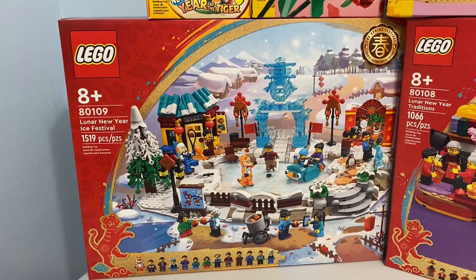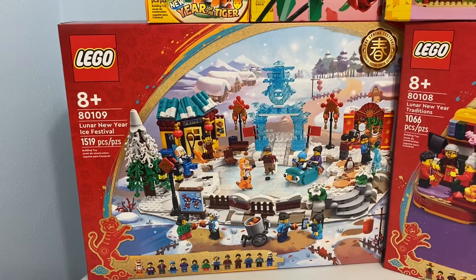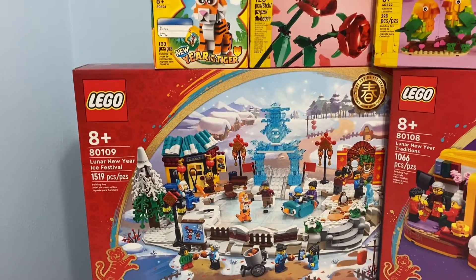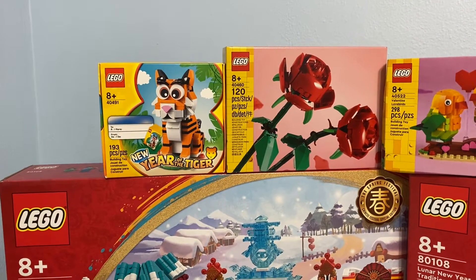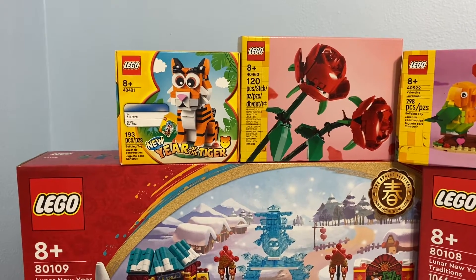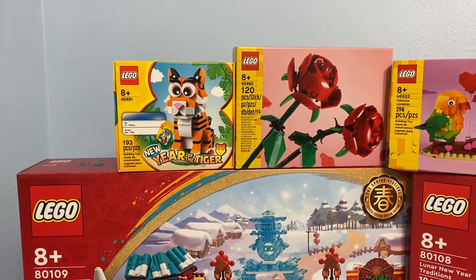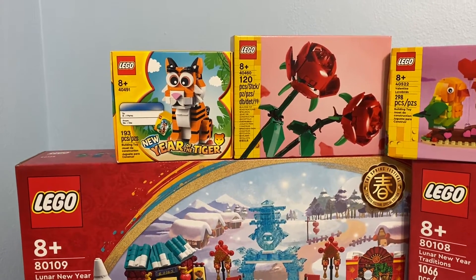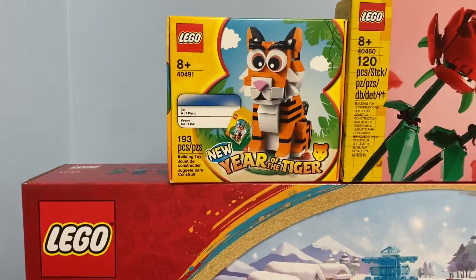And if you've watched any of these haul videos, I always order something with them just in case they sell out, so that they'll at least send me my gift with purchase and not wait for it to be on back order. So I ordered the Roses with it. The roses feel like they've been on back order or sold out since this time last year, so I was happy to see them there. Also, Valentine's Day is coming up, so that could be a good Valentine's build. And of course, I got the Year of the Tiger gift with purchase.